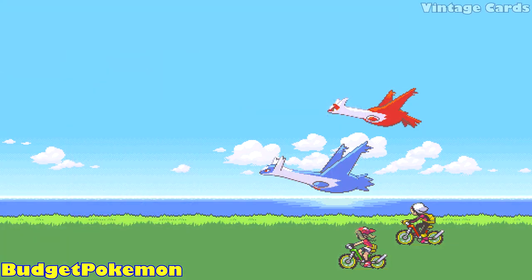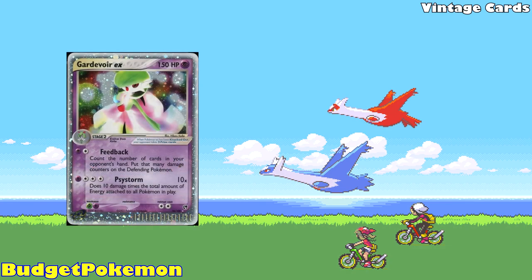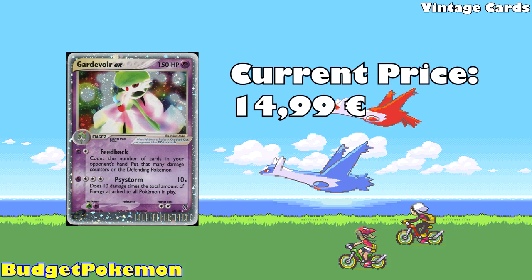Moving on to our vintage card category, we're going to start with Gardevoir EX from EX Sandstorm, also available for just under 15 euros. As someone whose favorite generation is generation 3, I just had to put a generation 3 Pokemon in here. It's even better that this is from the EX era of Pokemon, which is my personal favorite set of all time. This was around the time when I started collecting, so these are very nostalgic to me personally, and this card itself is incredible looking.